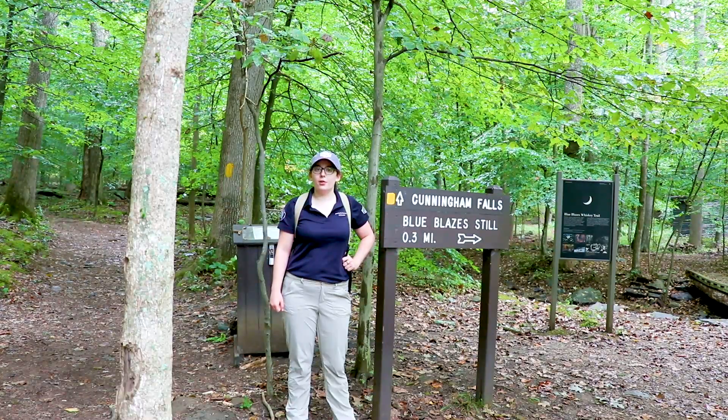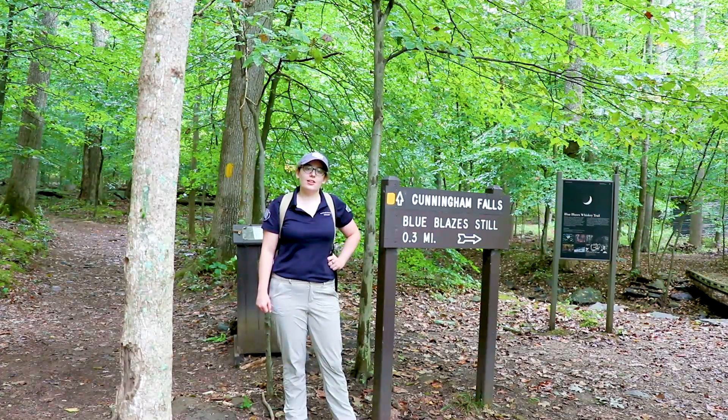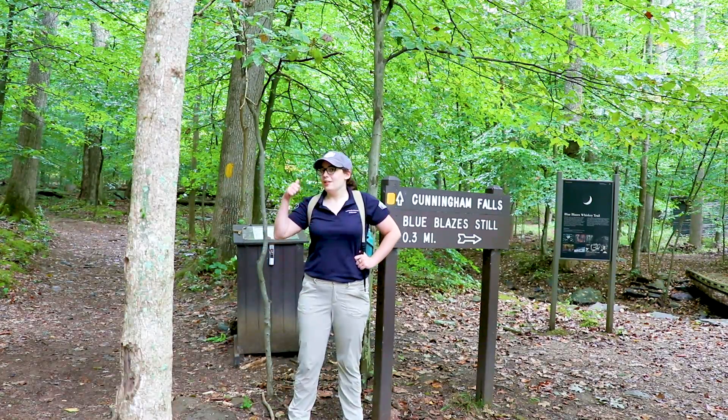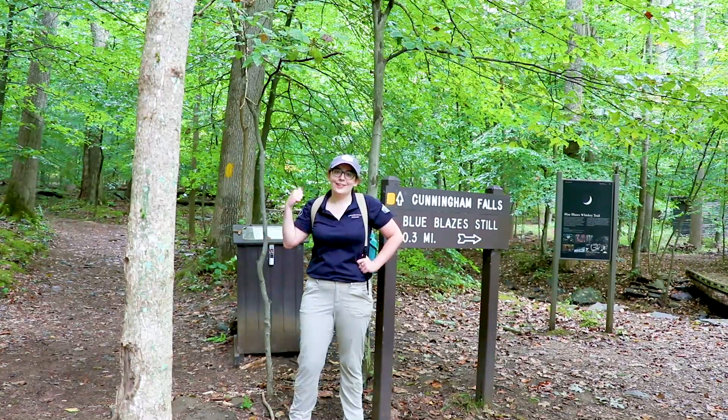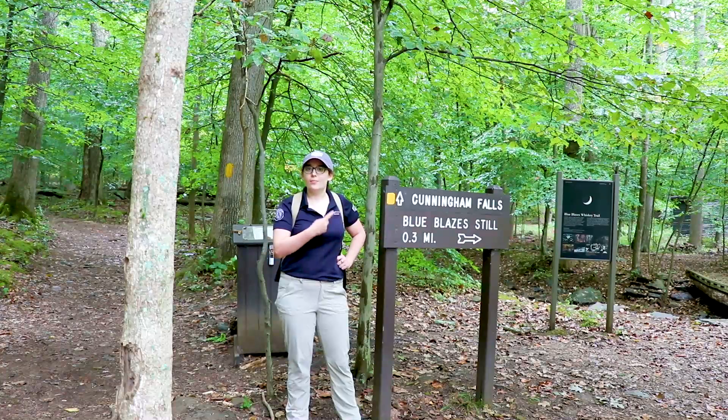The first stop on our tour is the Yellow Blaze Loop. The Yellow Blaze Loop is about 4.6 miles long and is marked with rectangular yellow blazes, like you see on the tree behind me. The Yellow Loop features three main points of interest: Cunningham Falls, Hog Rock, and Blue Ridge Summit Vista.